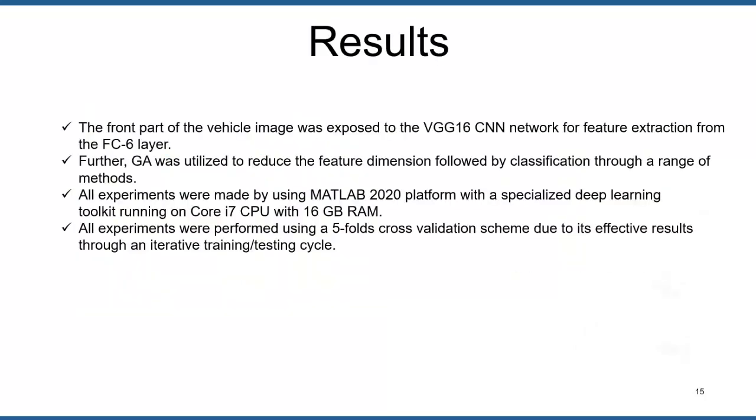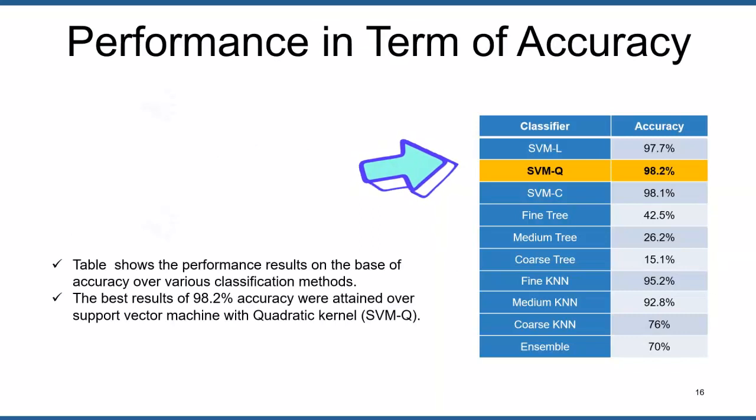The results of the proposed technique are discussed in the coming slides. The front part of the vehicle image was exposed to the VGG16 CNN network for feature extraction from its FC6 layer. Further, the genetic algorithm was utilized to reduce the feature dimension, followed by classification through a range of methods. All experiments were conducted using MATLAB 2020 platform with the specialized deep learning toolkit running on a Core i7 CPU with 16GB RAM, using a 5-fold cross-validation scheme.